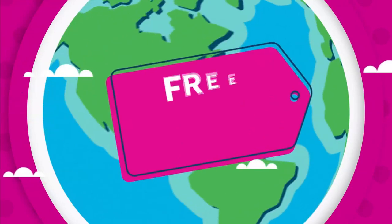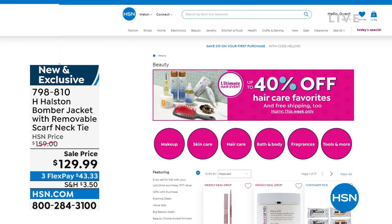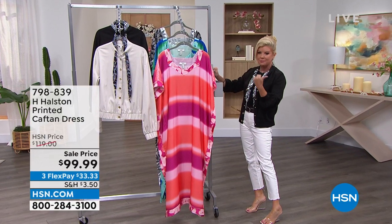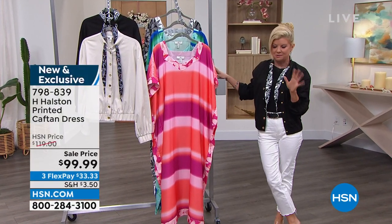This June, HSN is celebrating wonderful beauty brands from around the world with our destination beauty month. To help celebrate, we have free shipping and handling on all of our beauty all month long. You can explore HSN.com for exclusive finds and brands you won't find on air, plus tutorials, special savings, and so much more. It's the ultimate beauty destination — all beauty, all month long.